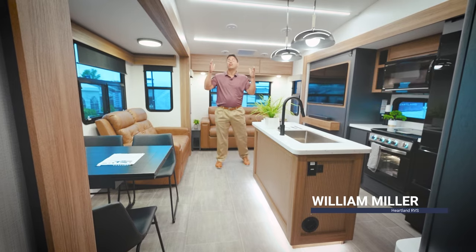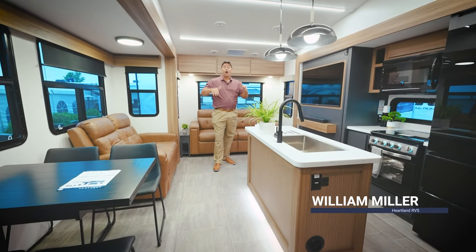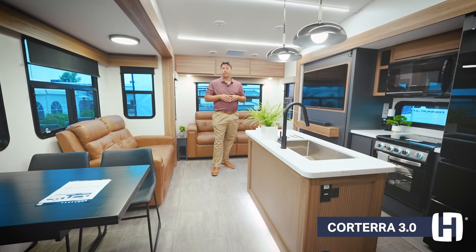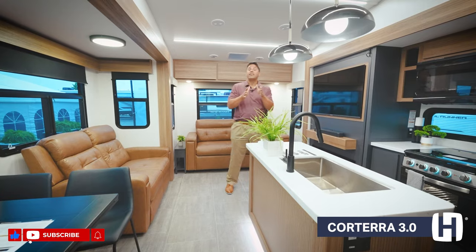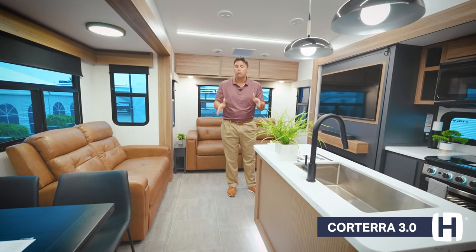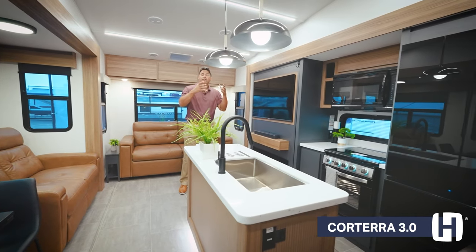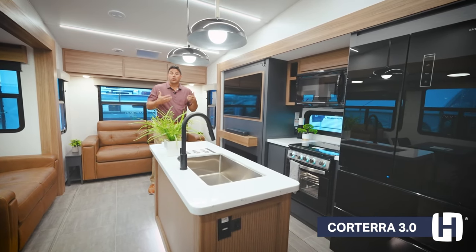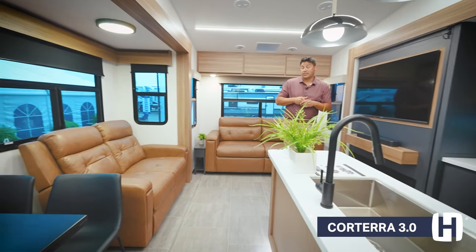On behalf of Heartland RV, welcome to the future of fifth wheel RVing and the all-new Corterra Mid Pro from Heartland. We are really excited as a company because we have not had a mid-pro offering in more than six years, and we took those six years of feedback from RVers, listening to their wants and their needs, and we believe that we've delivered here in the all-new Corterra.